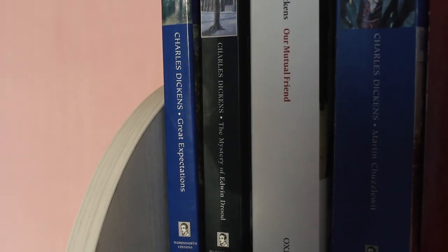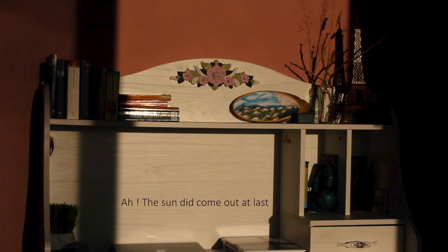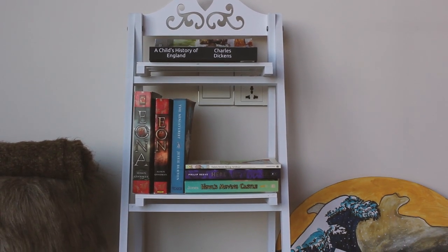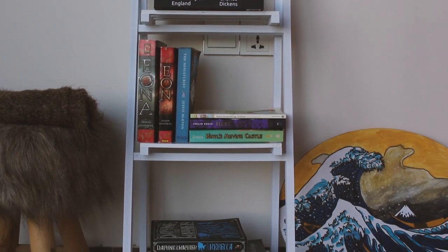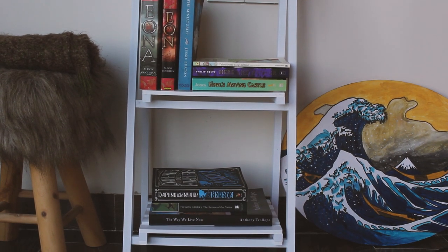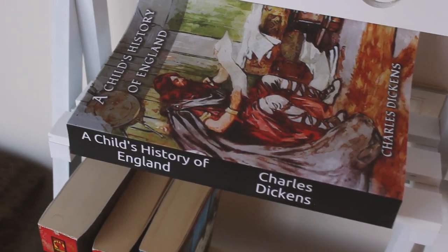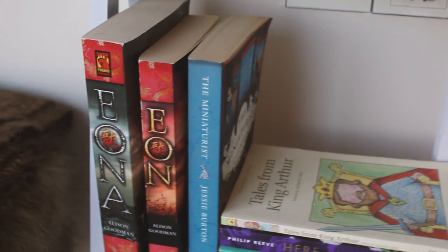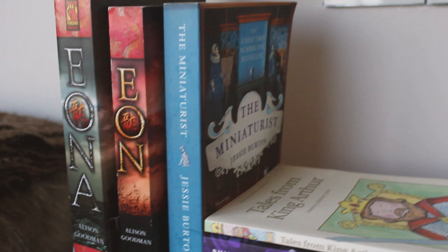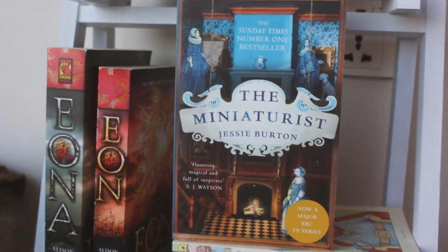And then there is The Mystery of Edwin Drood and lastly Great Expectations. And then I have this little flower stand that I filled with books instead, because why not. Some that I have read and some that I want to read, like the one on top, which is also another of my current reads — A Child's History of England by Charles Dickens. It looked really good here so it's separated from its relatives. Then I have The Miniaturist by Jessie Burton — I have not watched the movie or series yet because I wanted to read the book first. And I think it's one of the prettiest books that I own.